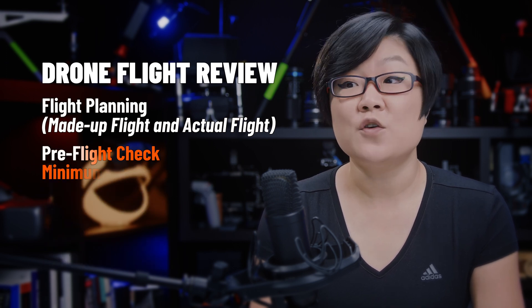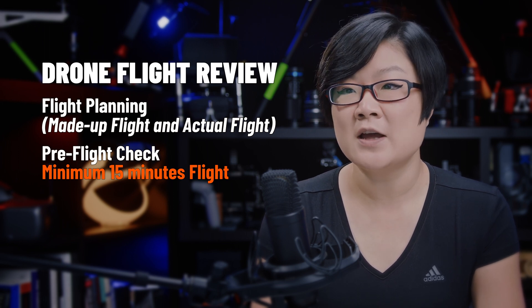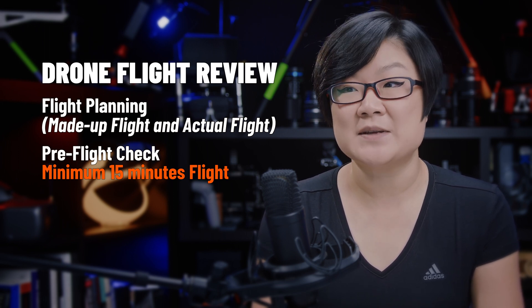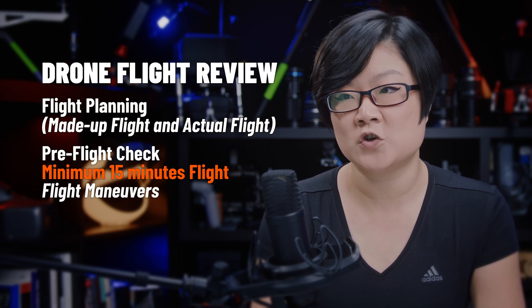After the pre-flight check, you'll finally get to the flying part. During the 15-minute flight, you'll be asked to complete specific flight maneuvers and use the various safety and navigation features of your drone.